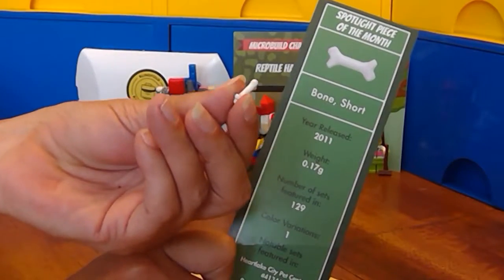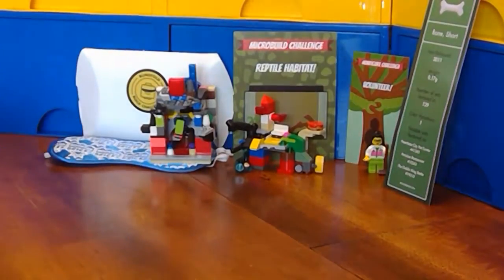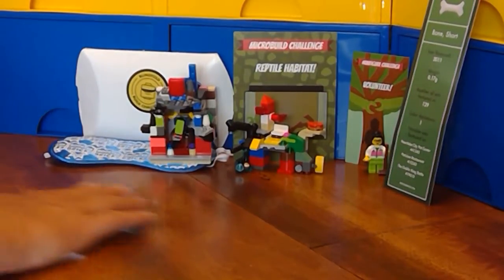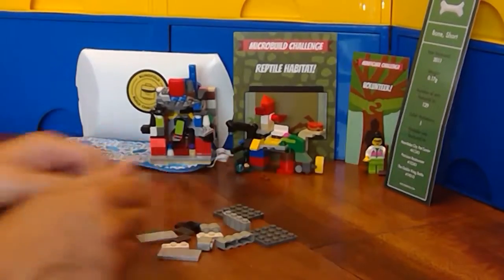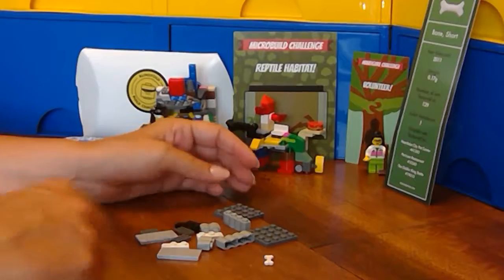Like a dog chews on a bone. So I've already gone through my Lego collection and come up with what I'm going to build. So let's just do it.